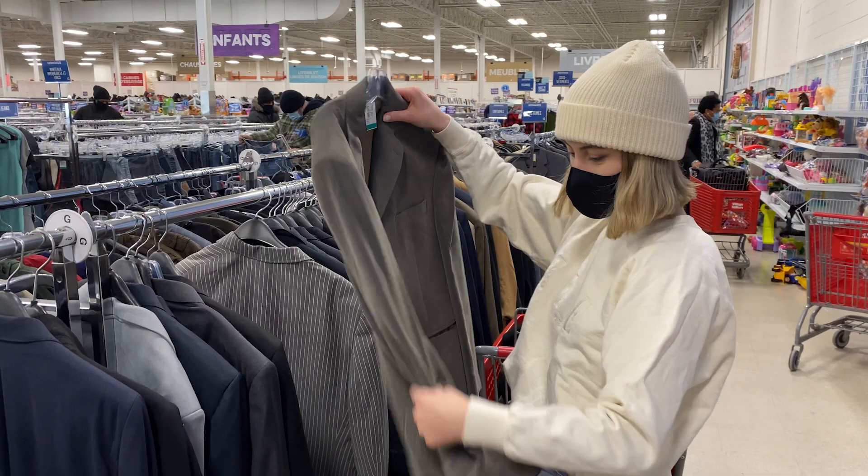I really liked this one — the texture was such a nice soft ribbed material. Unfortunately there was a stain on it.